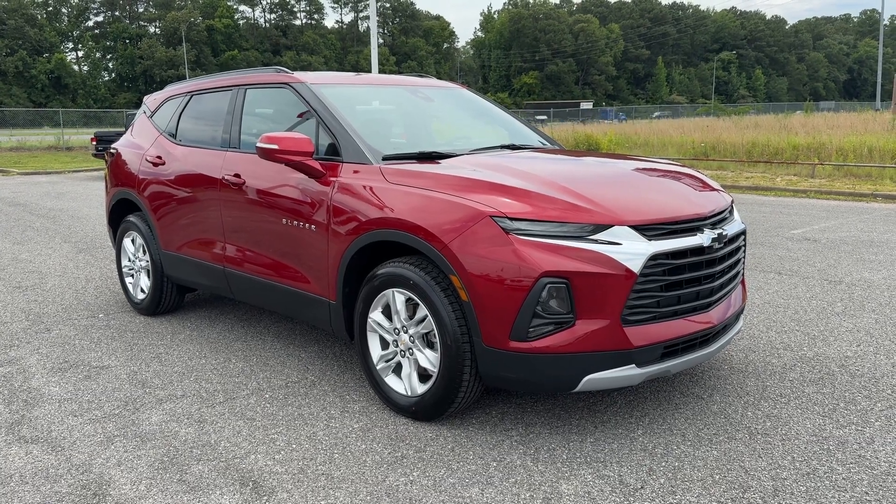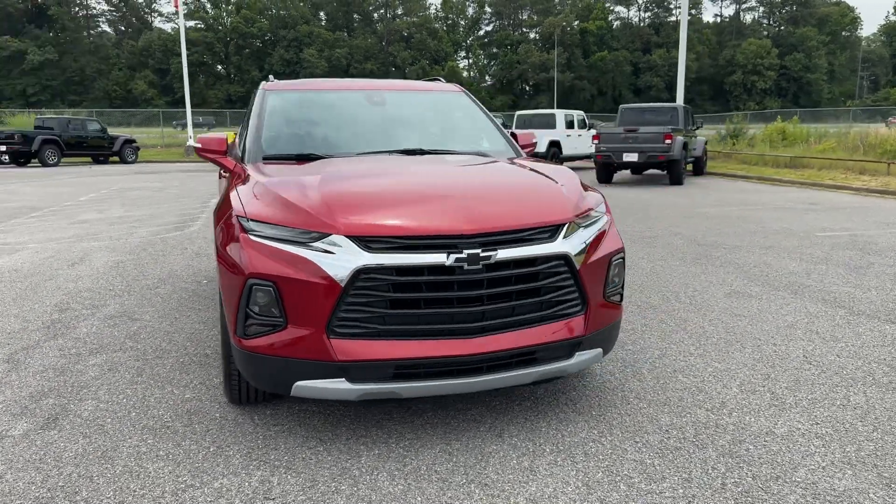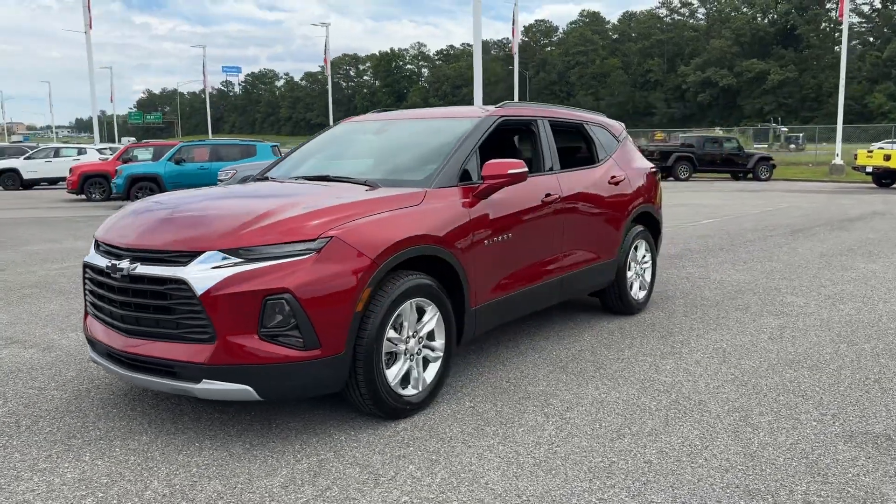2021 Chevrolet Blazer with less than 31,000 miles on the odometer. This SUV offers space as well as power and performance.